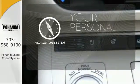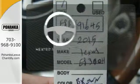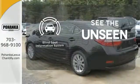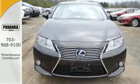It comes with a navigation system to easily guide you to your destination. You'll want to keep both hands on the heated steering wheel. Negotiating traffic has never been easier thanks to the blind spot indicator. Discover the finest in luxury with this Lexus ES Hybrid.